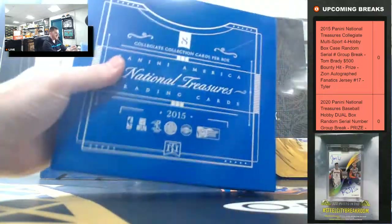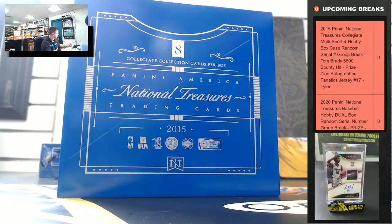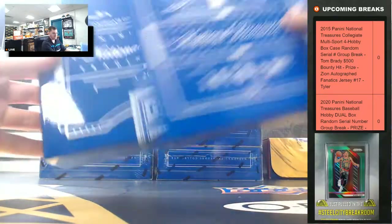They advertise eight cards per box, but there's usually twelve, so it's like getting two extra boxes in the break.